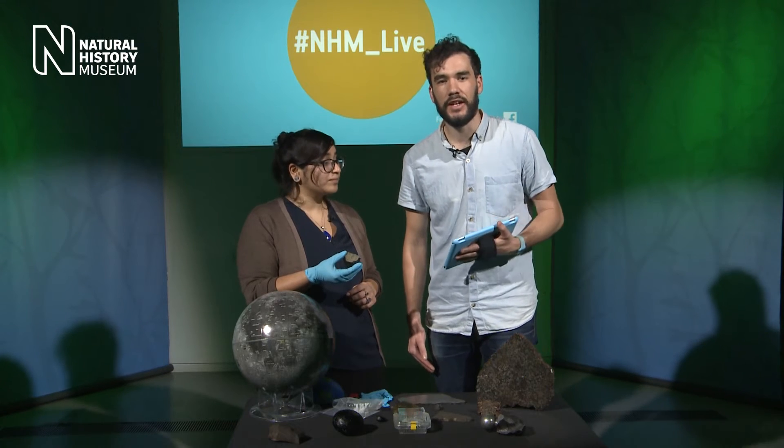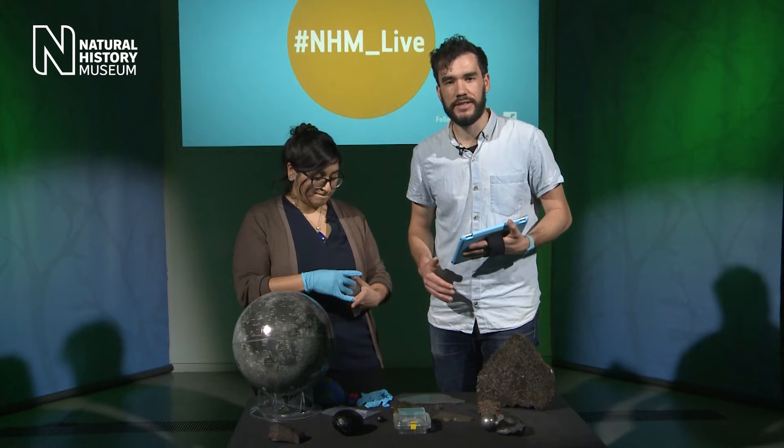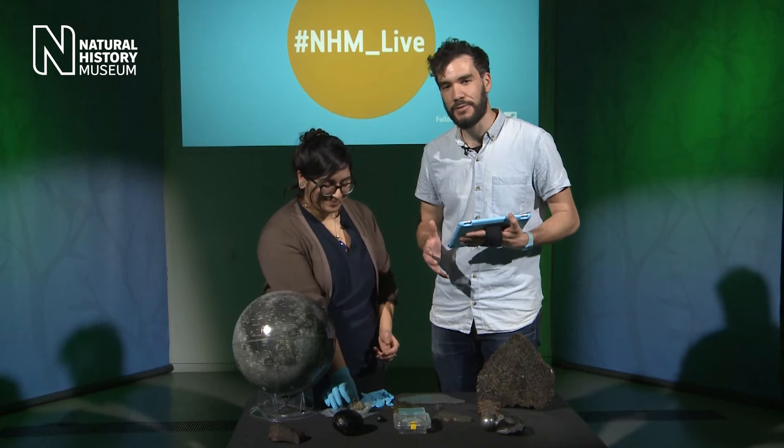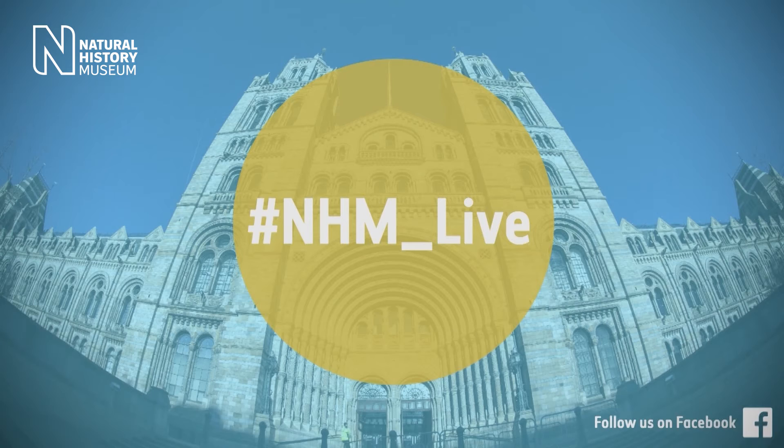One of the ways we know so much about meteorites is by studying them, and here at the museum we've got lots of facilities to do that. We're down in the belly of the museum at the Imaging and Analysis Centre. We've had analytical laboratories at the museum for about 150 years. Historically, to look at what's inside a meteorite you'd have to cut it up — either a slice through the rock, or a thin section that's only 30 microns thick, which allows you to shine light through and look at it with a microscope to identify minerals and textures.